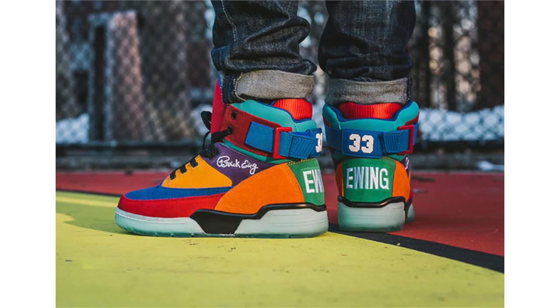Hewing Athletics just shared their April 2017 retro collection, which features two pairs of the Hewing 33 High and one pair of the Hewing Rogue. The first pair of the Hewing 33 High is known as Multicolor — it has somewhat of a 'What The' theme, constructed with nubuck across the upper. We see shades of yellow, orange, blue, and more, completing the look with a translucent midsole and outsole.